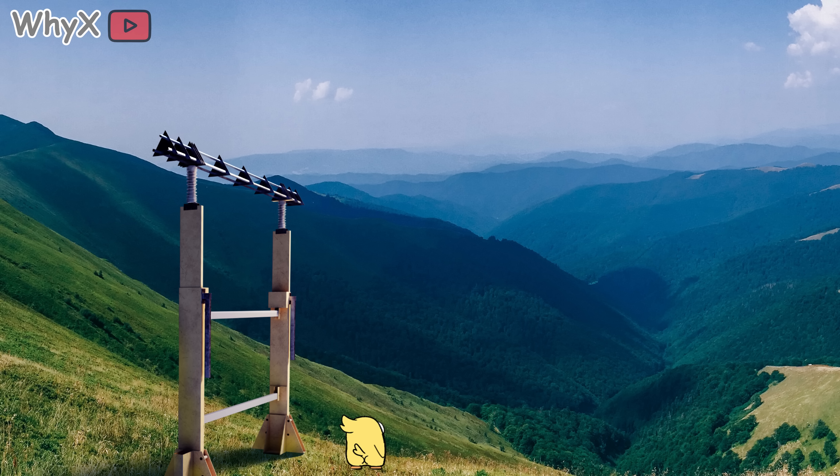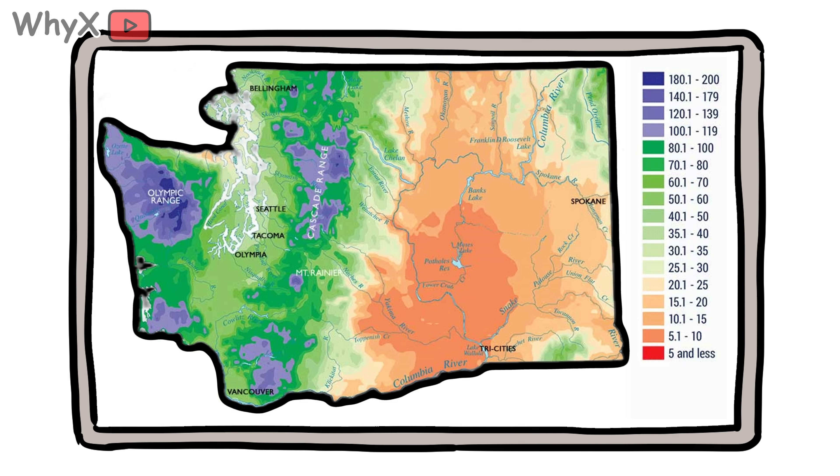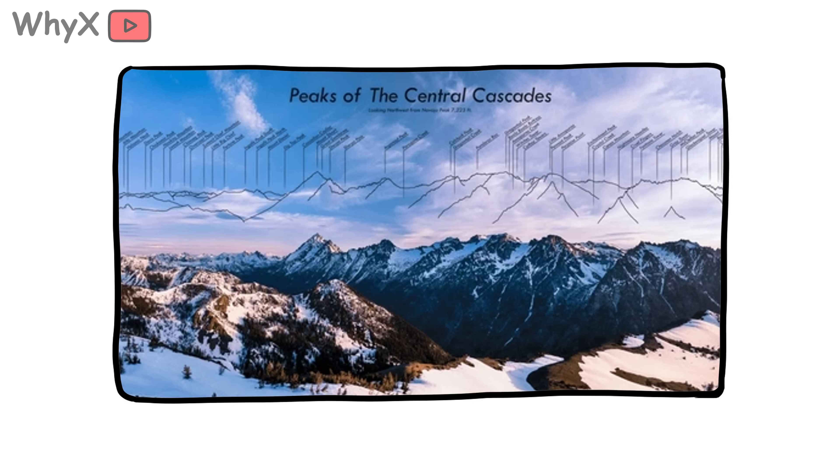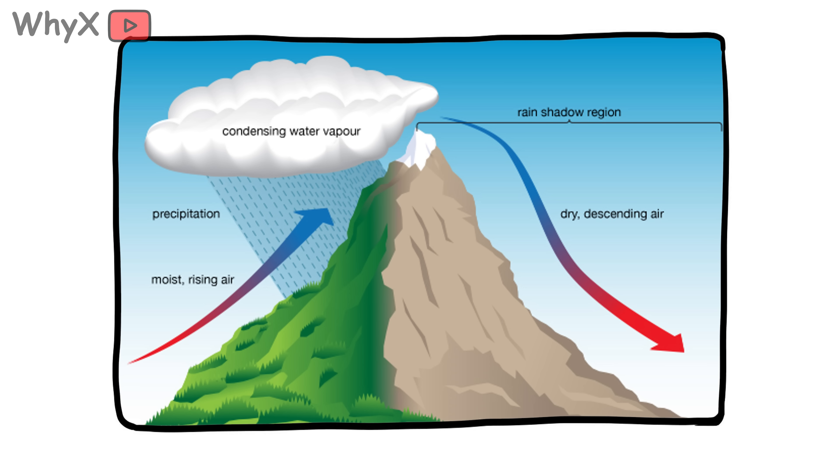Mountains don't just tower over us — they decide who gets rain and who gets dust. Ever wonder why the eastern side of Washington state is dry while Seattle gets drenched? Blame the Cascade Mountains. When moist air moves in from the ocean and hits a mountain range, it's forced to rise. As it climbs, it cools and drops its moisture on the windward side. By the time it gets over the top, it's dry as a saltine cracker. That's called a rain shadow, and it creates deserts, farmlands, snowpacks, even wine regions.